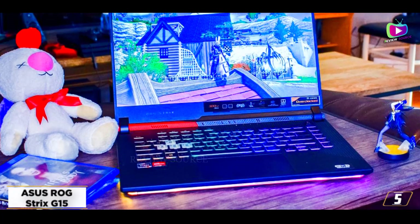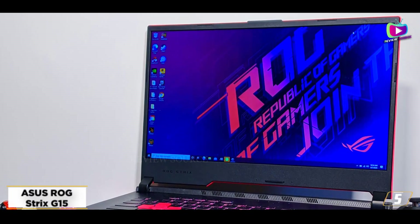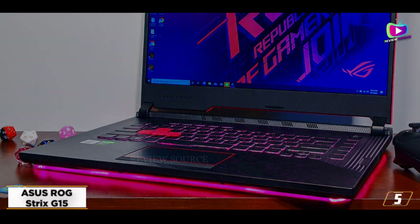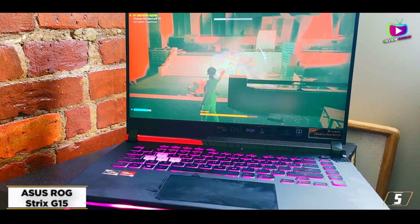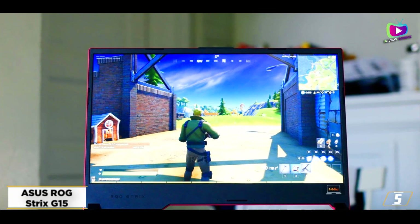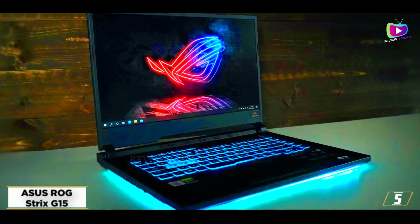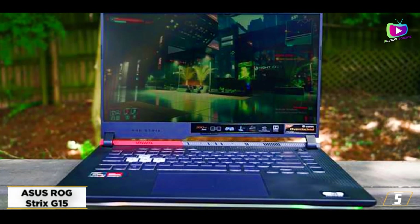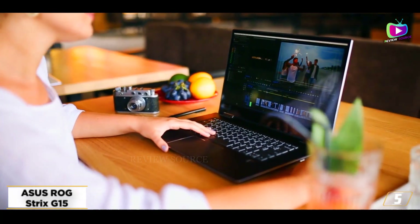At number 5, the Asus ROG Strix G15. While the Lenovo Legion 5 was our pick for the best option under $1,000, the Asus ROG Strix G15 isn't far behind it, and it does come in at just under $1,000. So if you have a strict budget, this Asus gaming laptop might be your best bet. It comes with an AMD Ryzen 7 4800H processor, an Nvidia RTX 3050 GPU, 8GB of RAM, and a 512GB SSD. Its display is a 15.6-inch 1080p screen with a 144Hz refresh rate. Compared to our top pick, the Asus ROG Strix G15 has a slightly weaker CPU and GPU, and only 8GB of RAM versus 16GB for the Lenovo laptop, along with a slightly slower refresh rate.